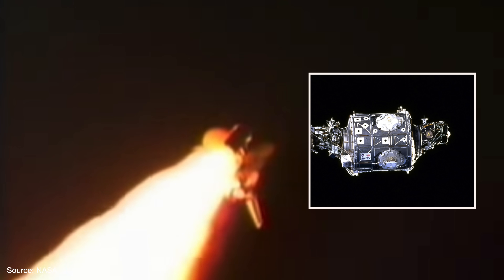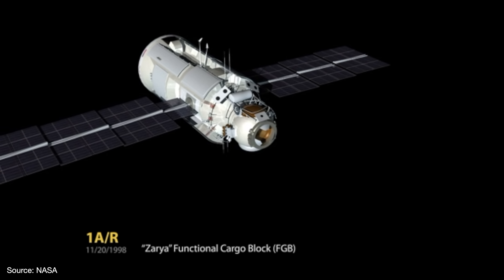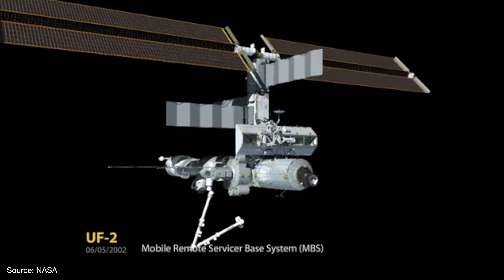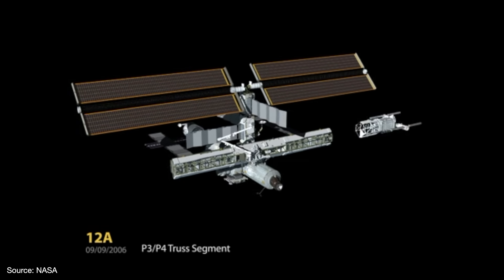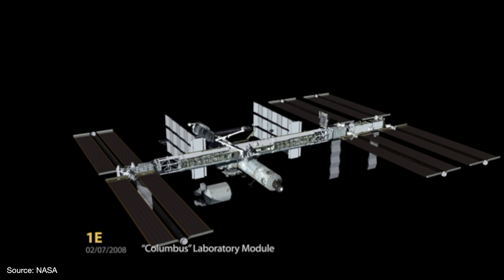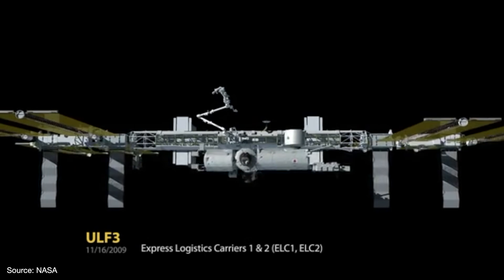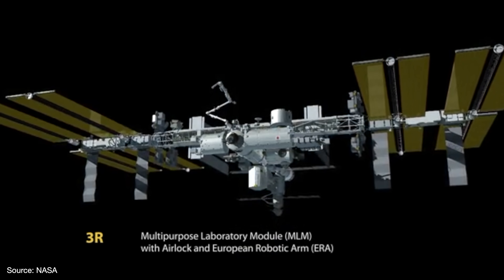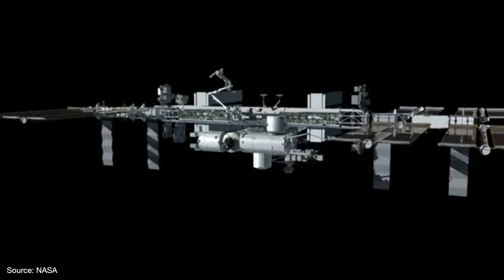Two weeks later, the shuttle Endeavour carried the next module, Unity — the first American element, built by Boeing. When Zarya and Unity joined together, that was the beginning of an engineering marvel. Dozens of launches over many years followed, building the station piece by piece, fitting together tens of thousands of parts. The end result was a 109-meter-long structure — the length of an American football field.